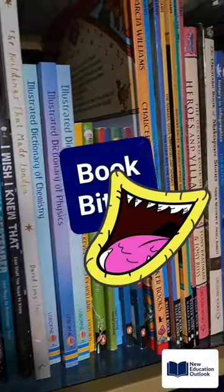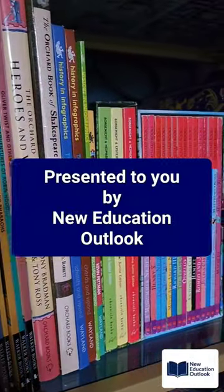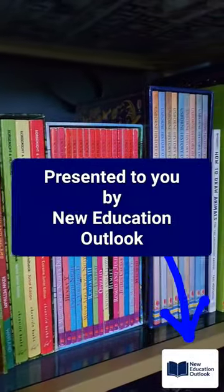Book Bites — for the love of books. This week on Book Bites: